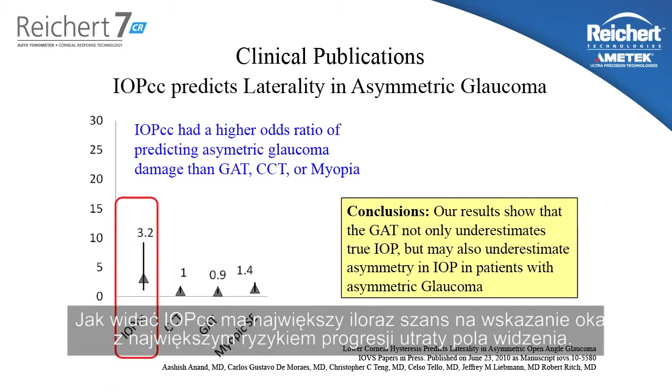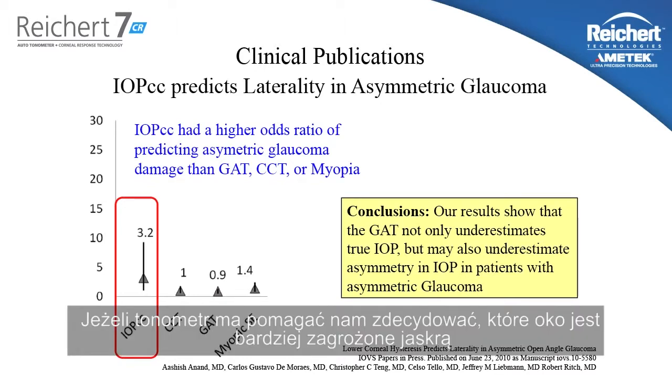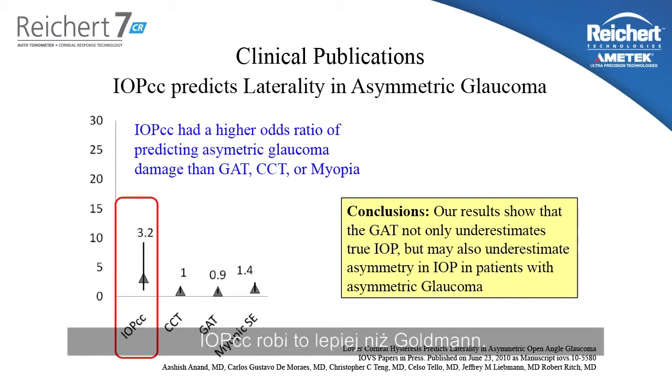As you can see, the IOPCC had the highest odds ratio of predicting the eye with the worst visual field progression. If a tonometer is supposed to help you decide which eye is at risk for glaucoma, IOPCC does it better than Goldman.